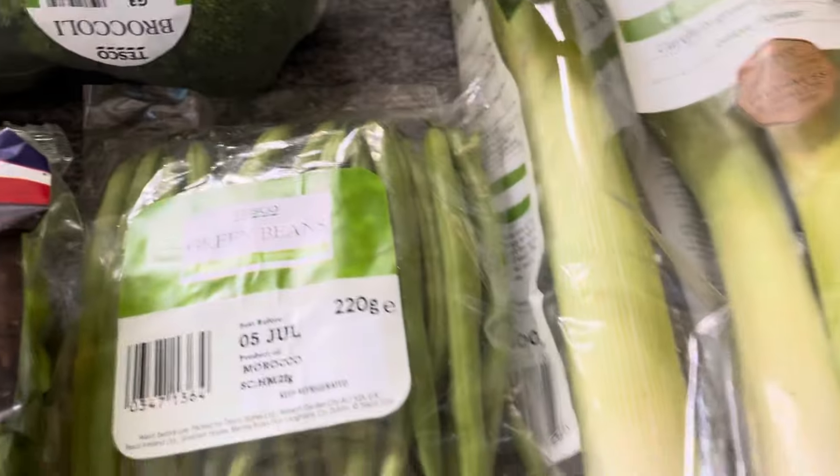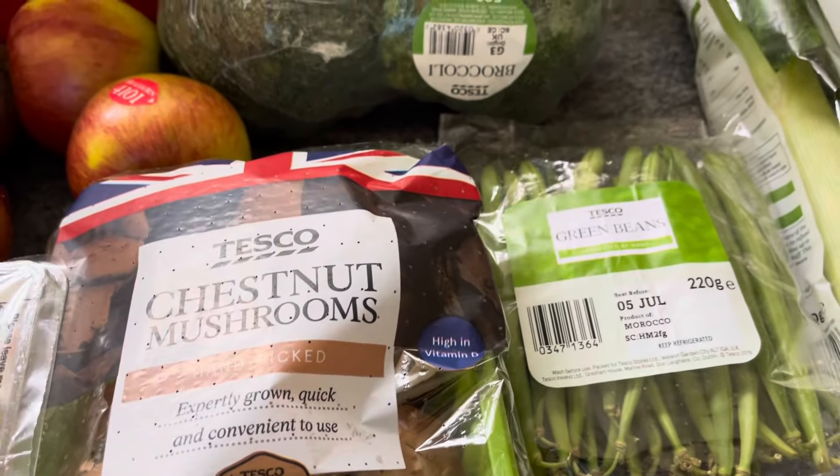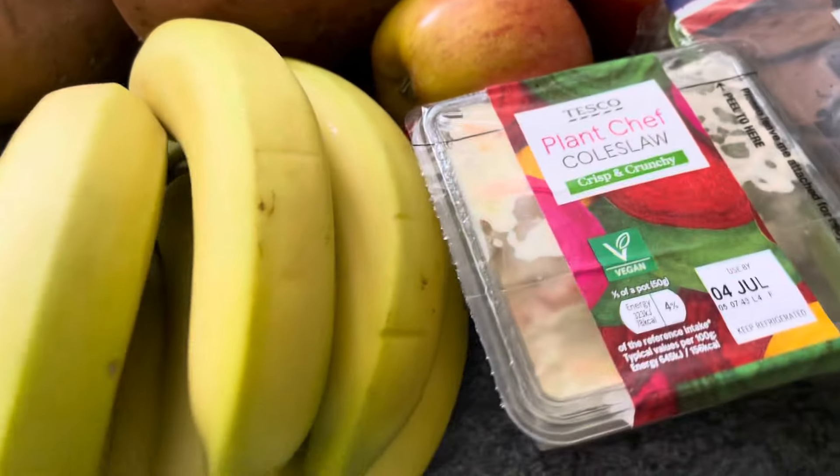I'm thinking of making a leek and mushroom filo pie again — basically Matt Pritchard's Dirty Vegan recipe, or an alternative because it's very similar. I don't want to steal it outright but it's a great dish.